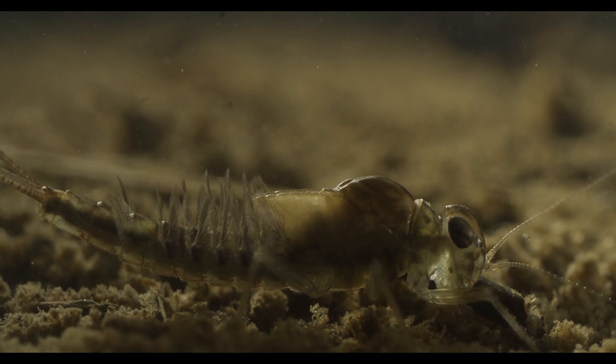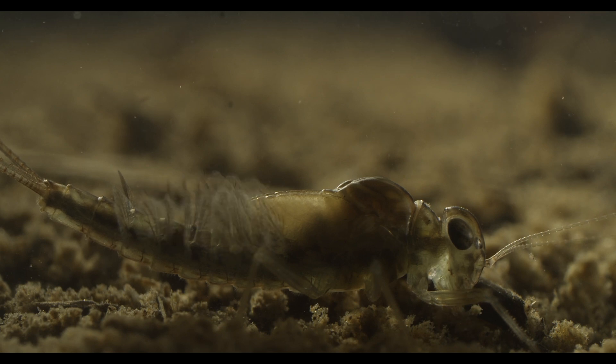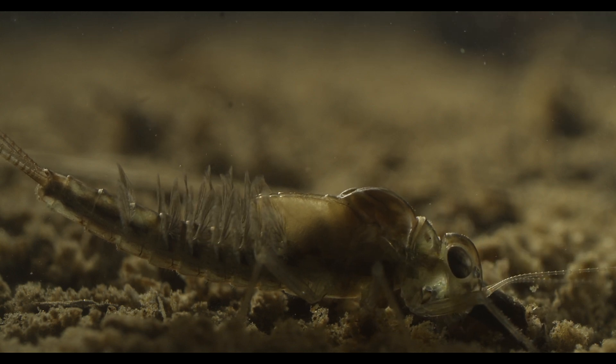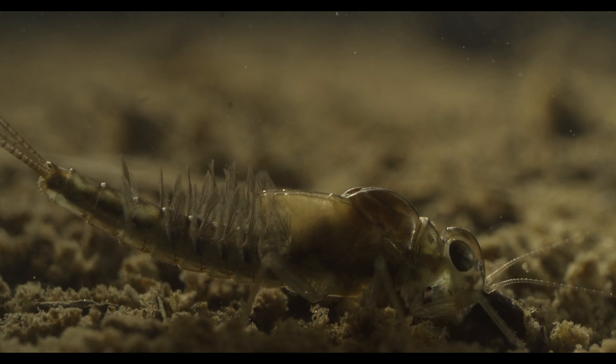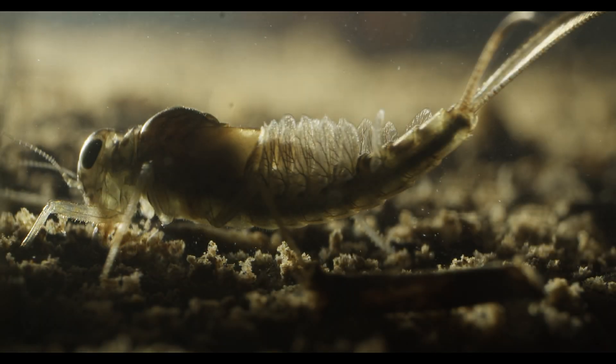In their adult form, they leave the water and can form swarms so big and dense that they can be picked up on our weather radars. The adults live a very short life of a few hours or days, with the sole purpose of finding a mate to reproduce with. To improve their odds, they all emerge at the same time — an event so spectacular it attracts tourists in some parts of the world.